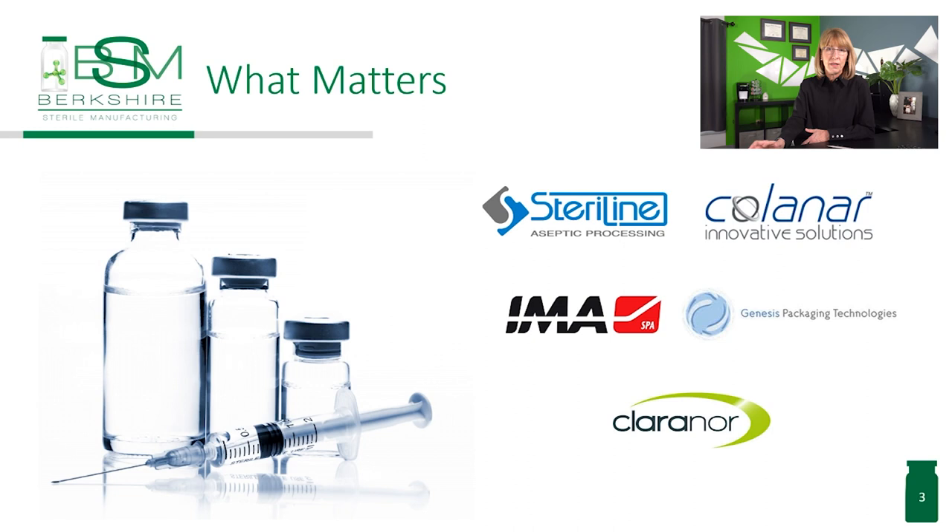Sarah asked if BSM first explored what already existed before creating the wish list. Andrea responded: No, we knew what we wanted in the line and that we would have to spend more time and effort to identify equipment manufacturers with advanced technologies that could work together. This wasn't just about purchasing a new filling line. This was about creating something that would provide the best in class for our clients, making Berkshire Sterile Manufacturing stand out and stay true to our mission to provide the safest and highest quality possible.